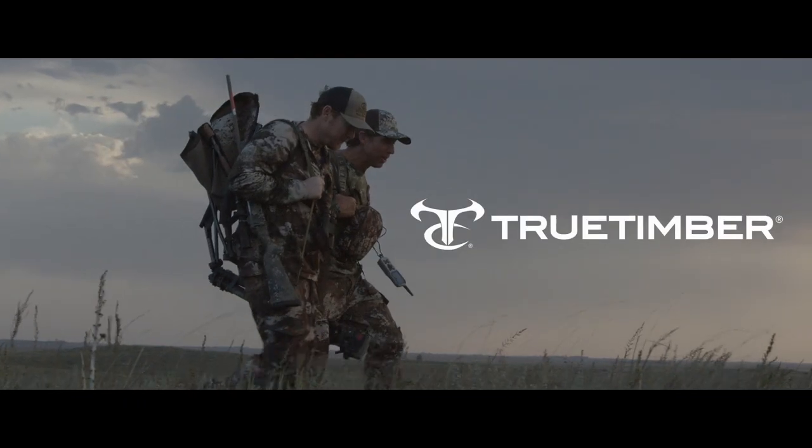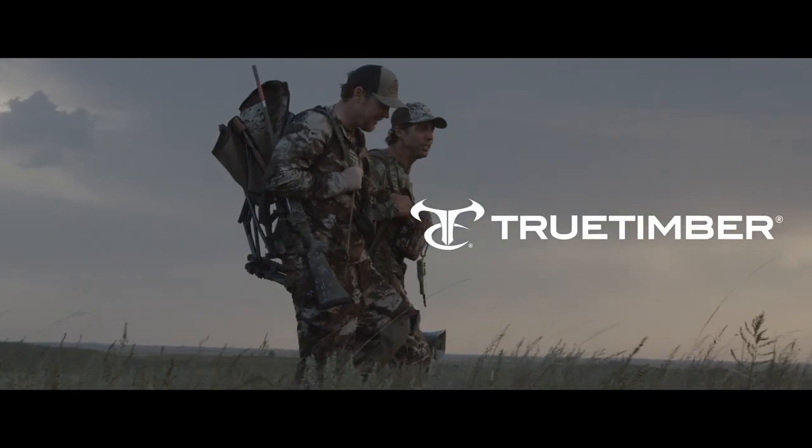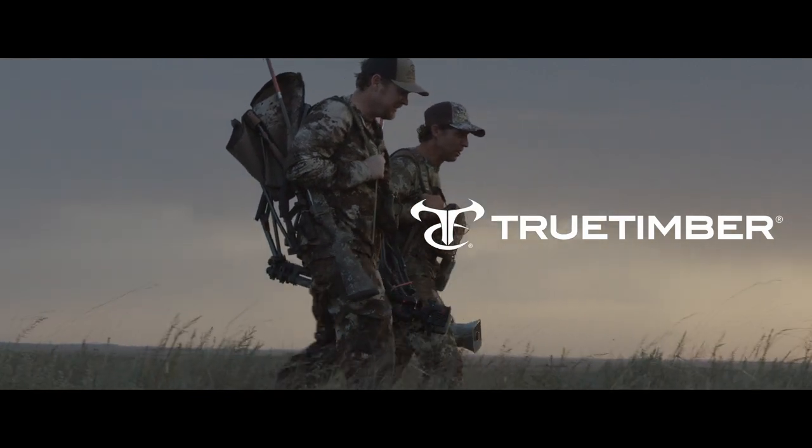This segment of Hayden Outdoors Life on the Land is brought to you by True Timber, the world's best-selling camo.